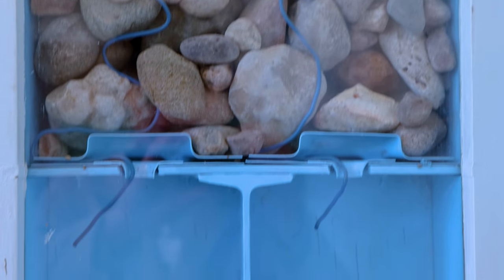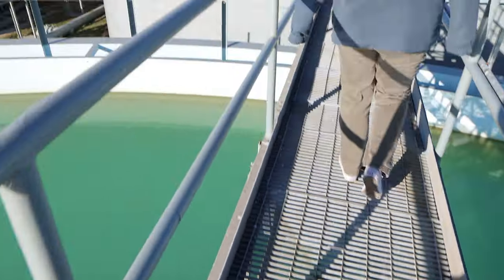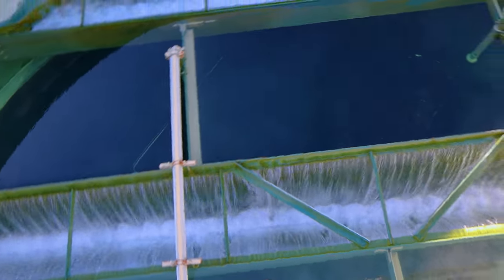The sand and gravel does get dirty because it does such a good job filtering. So we wash the sand and gravel. Every 56 hours of operation we drain the water out of the tanks and force water back up through the bottom to wash out the sand and gravel so it's ready to filter again.